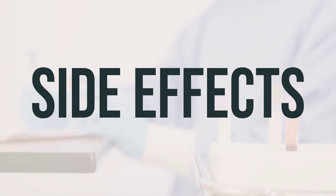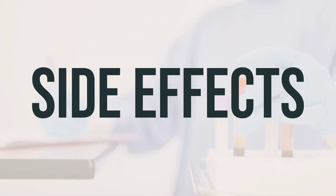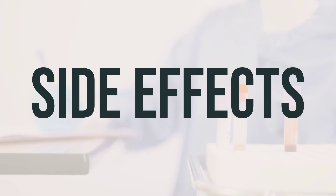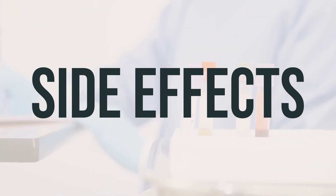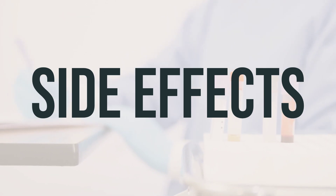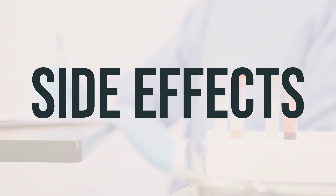Rarely, delayed-release tablets of sulfasalazine may appear whole or only partly dissolved in your stool. If this occurs, tell your doctor right away so your treatment can be changed. Remember that this medication has been prescribed because your doctor has judged that the benefit to you is greater than the risk of side effects.